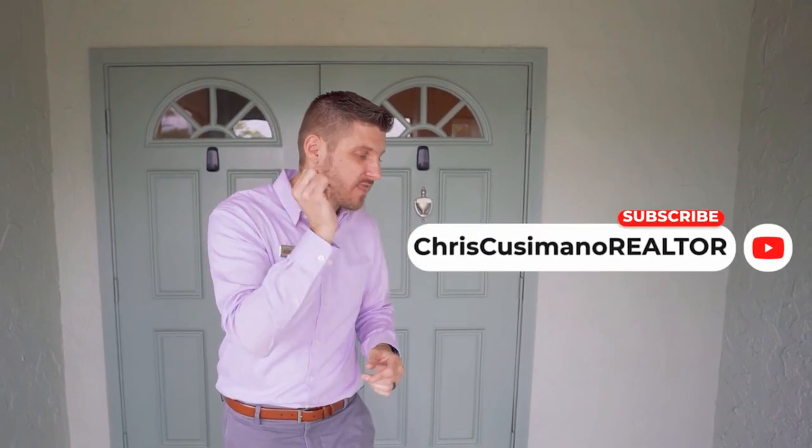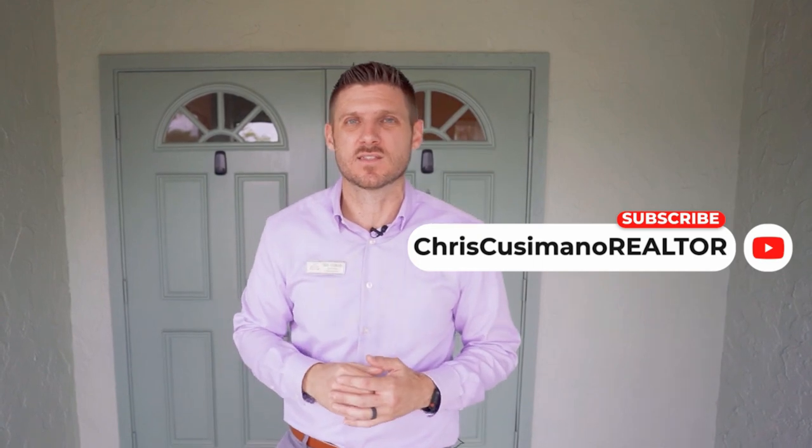If you want to see this house, just reach out to me. My name is Chris Cusimano. If you're watching this on YouTube, hit the subscribe button right there, because we post a lot of videos like this and I want to make sure you're alerted every time I do. I'll talk to you soon.